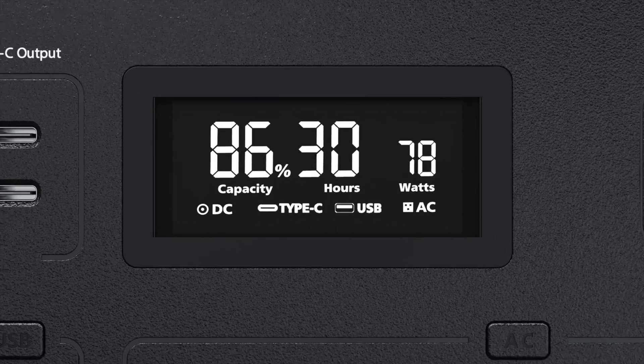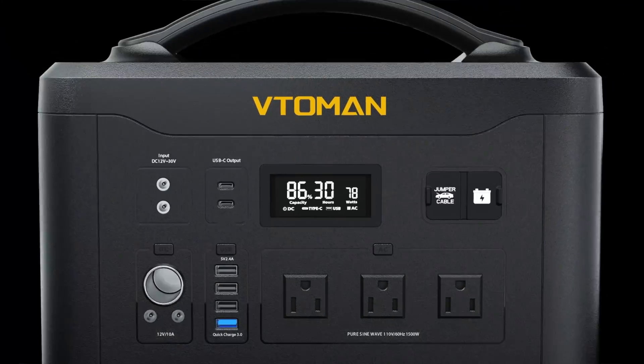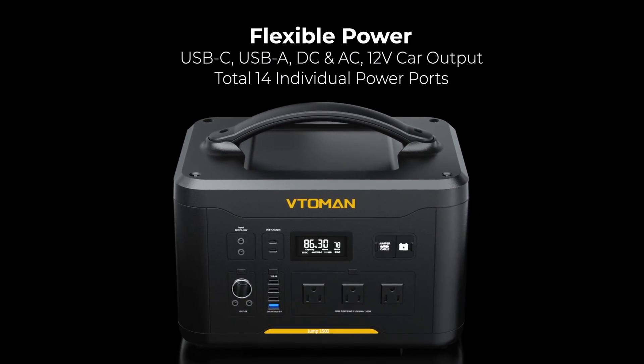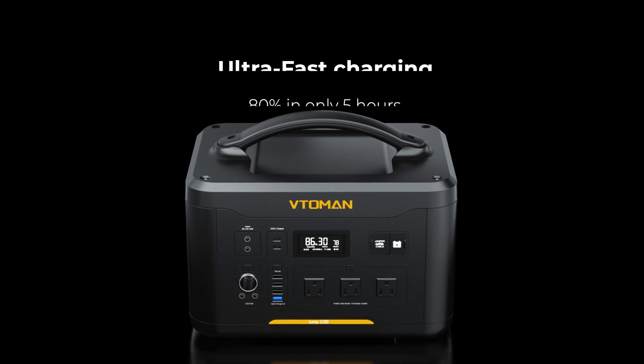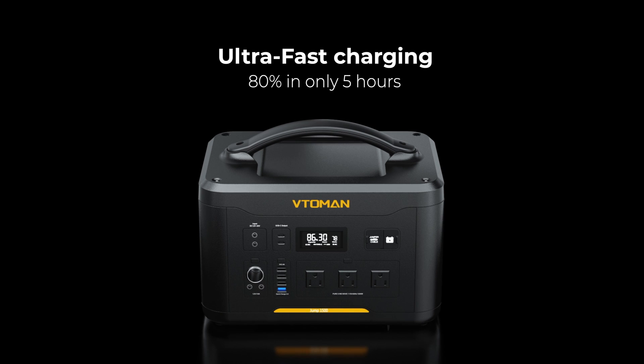With USB-C, USB-A, DC, and AC outlets, it can connect to almost anything. The best part? Don't worry about charging — with its ultra-fast technology, it can charge to 80% in only five hours.